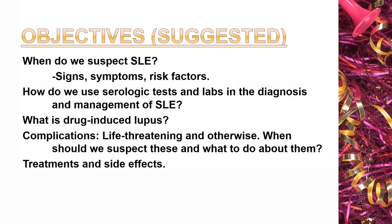I have no disclosures. Your chief residents, one or both of them, suggested these objectives and I think they're terrific. These are the things I think any trainee needs to know about lupus — when do we suspect lupus, the use of tests, drug-induced lupus, complications, and aspects of treatment.